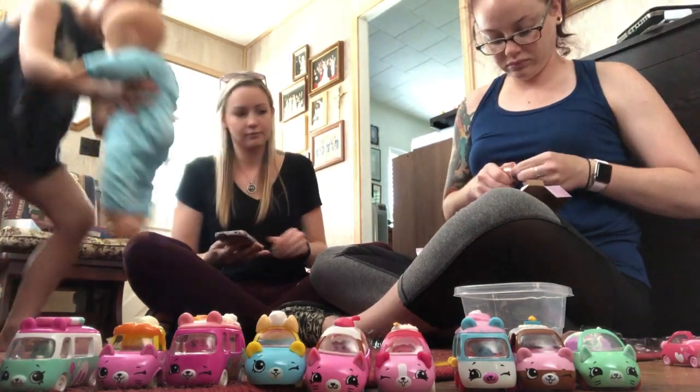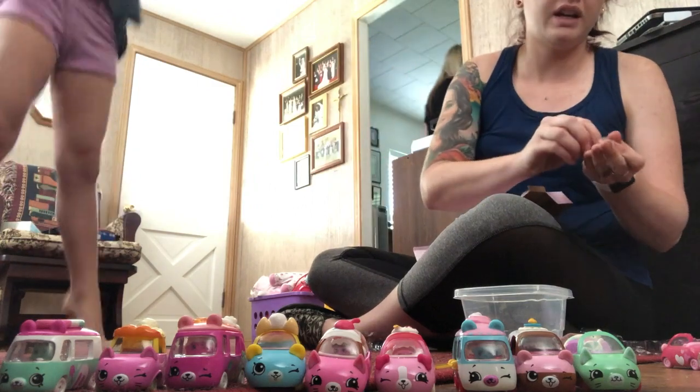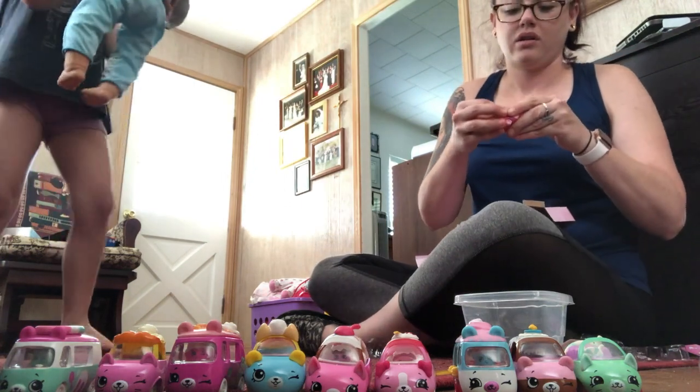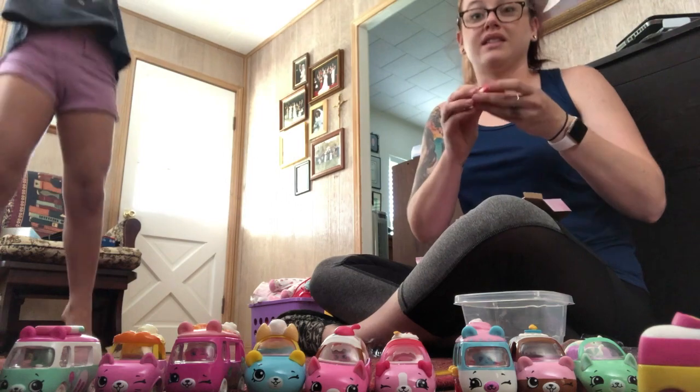Oh, this is awesome! Watch this, Meemaw. And it says 'I love you!' All right, that's the last one.